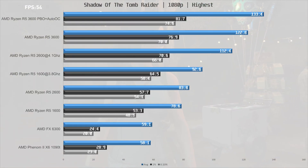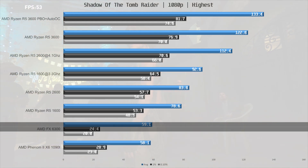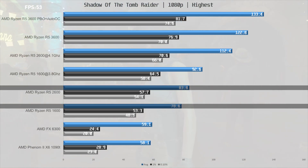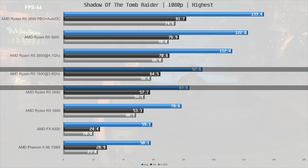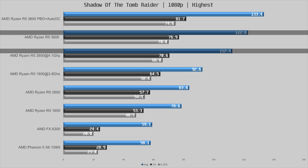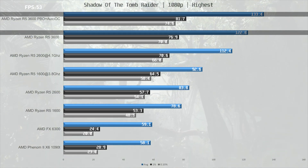Last game is Shadow of the Tomb Raider. Both the Phenom and FX6300 come up just short of 60 fps with equally terrible frame times. The R5 1600 comes in 33% ahead of the FX6300 with much more playable frame times, and the 2600 improves upon the 1600 by 7% at 83.8 fps. Overclocking the 1600 brings it 10% ahead of the 2600 at 92.3 fps, but overclocking the 2600 overtakes the overclocked 1600 by 22% at 112.4 fps. The stock 3600 improves upon the overclocked 2600 by 9%, and using PBO and AutoOC with fast memory gains an additional 8% performance.